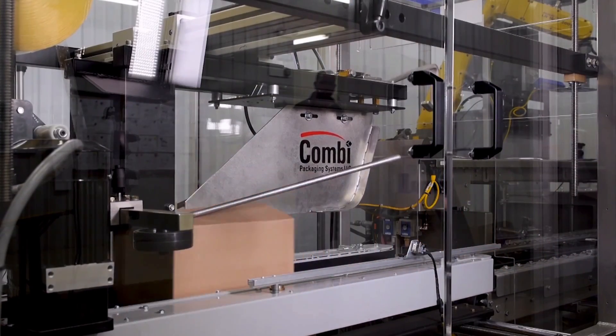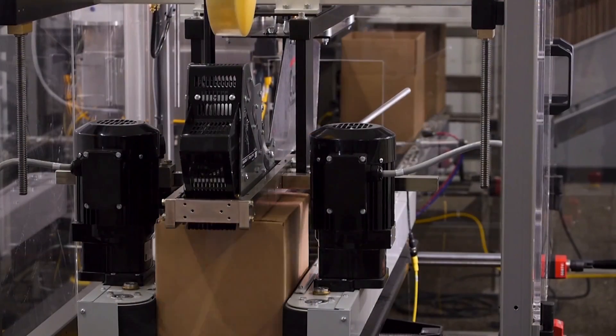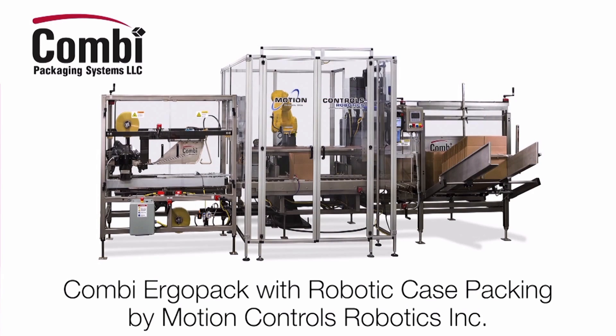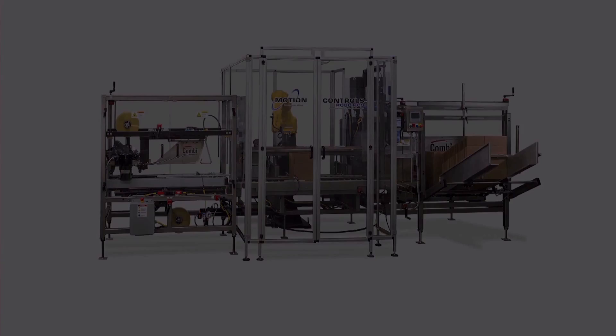To learn more about the Ergobot automated case packer, or about automating your existing Combi Ergopack station with the FANUC robot, please visit motioncontrolsrobotics.com and click on case packing, robotic Ergopack.